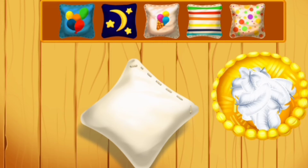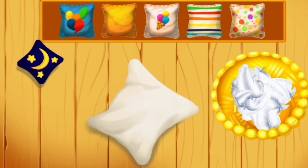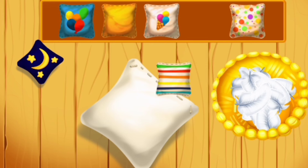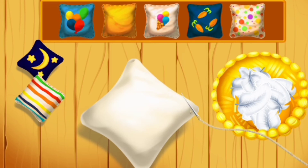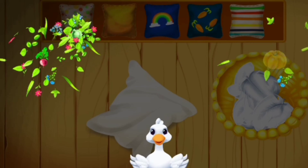Let's decorate our pillow. Drag the pillowcase you like onto it. Just like this.